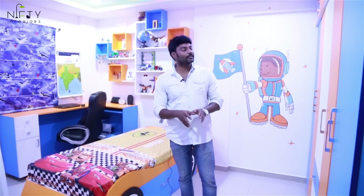Coming to the kids' bedroom, this is amazingly designed with multi-colors — blue, orange, and white.